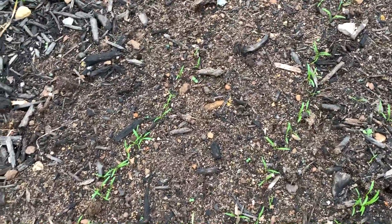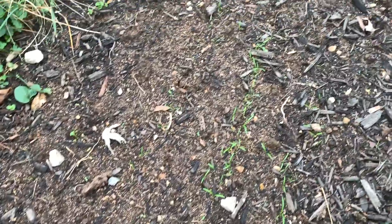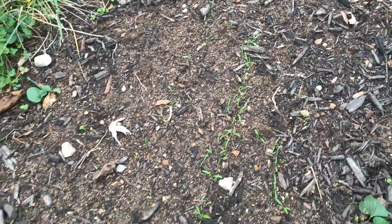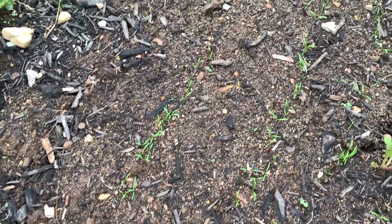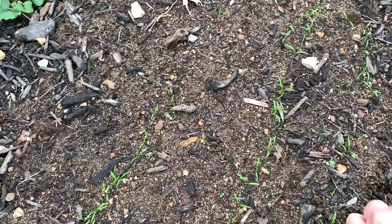The carrots down here are just little sprouts. These take a while but they will be fine after it frosts, so I'm not concerned about them at all.